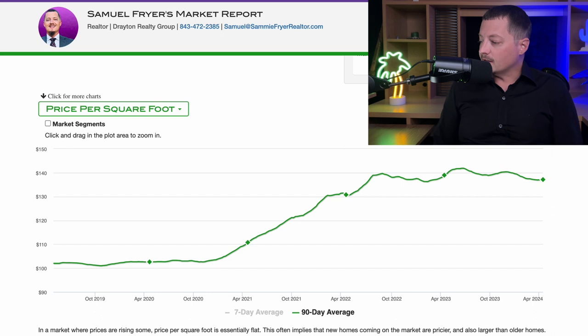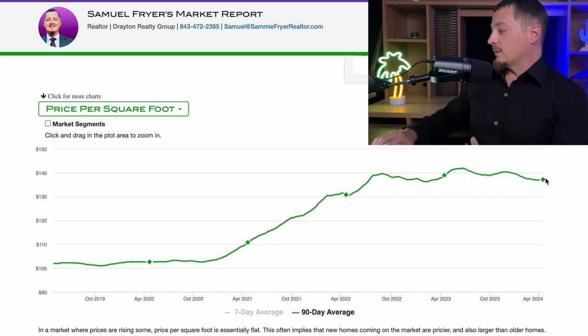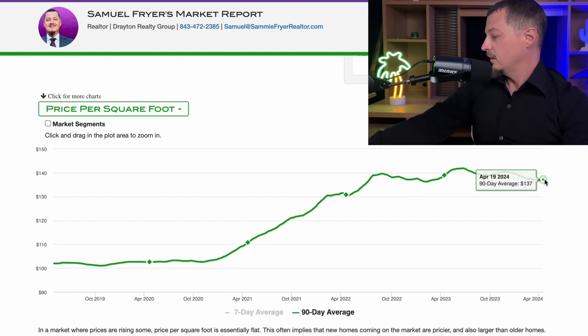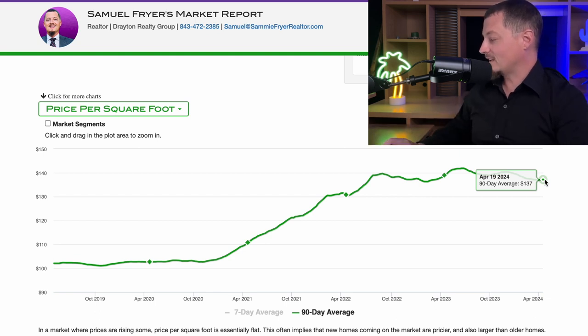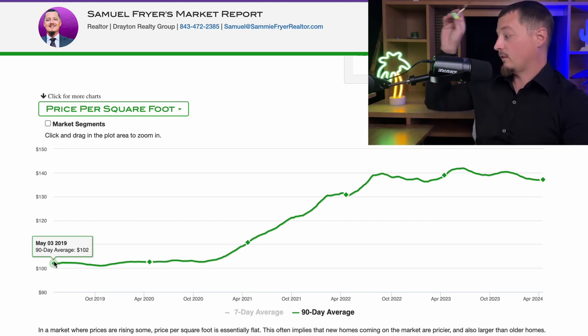The first thing I want to look at is home prices in terms of price per square foot. We look at median list price a lot, and that's important and valuable information, but price per square foot really is the metric that tells you how much a home costs. At a 90-day average of $137 per square foot, home prices are still significantly higher than they were back in 2019 when home prices were $102 a square foot.